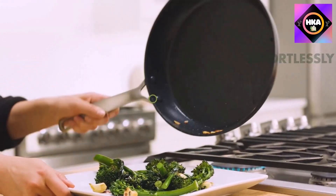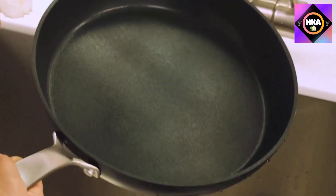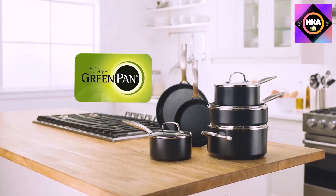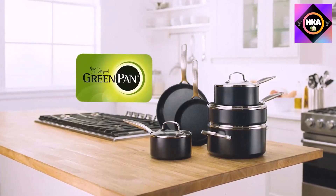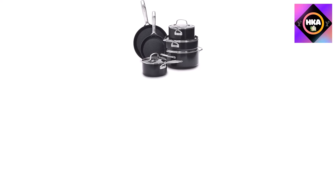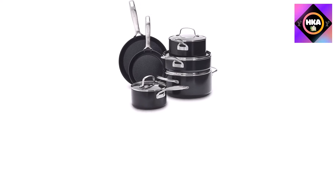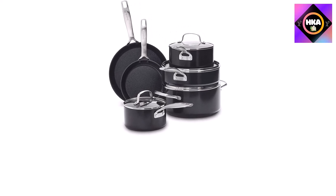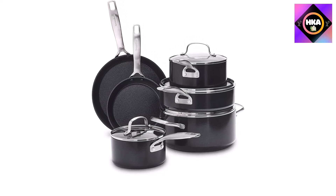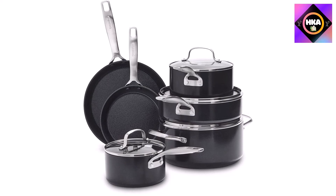In lab tests, omelets and rice pilaf didn't burn or stick, and though there were some minor temperature inconsistencies, they didn't affect overall performance. The set includes 8-inch and 10-inch frying pans, a 1.5-quart and 2.25-quart saucepan set with lids, a 5-quart casserole dish with lid, and a 3-quart saute pan with lid. The entire set is dishwasher safe, though its excellent nonstick capabilities make hand washing a breeze.